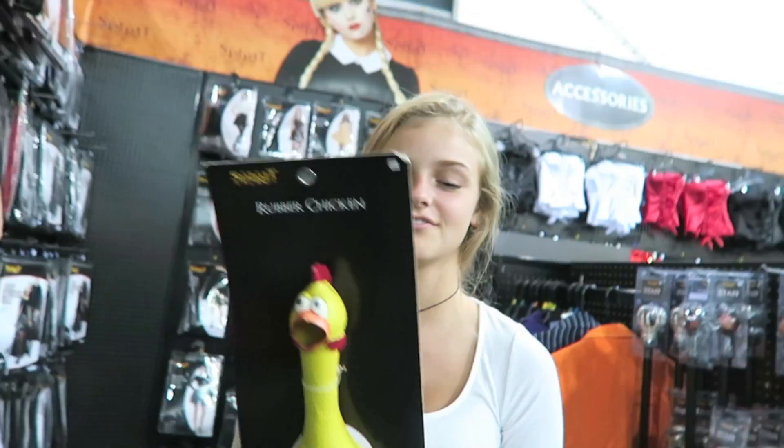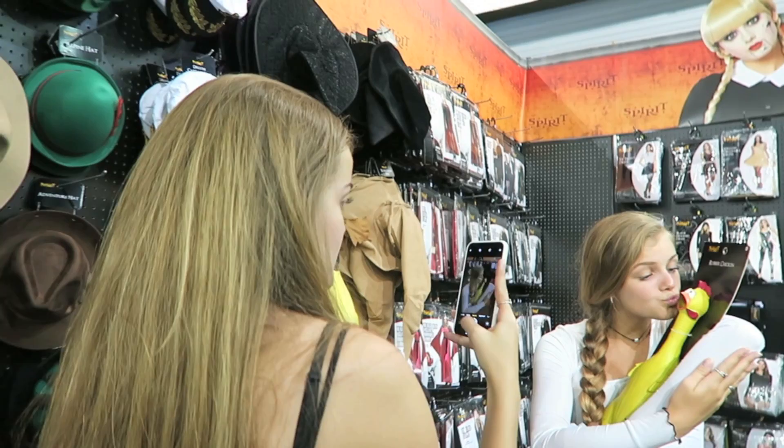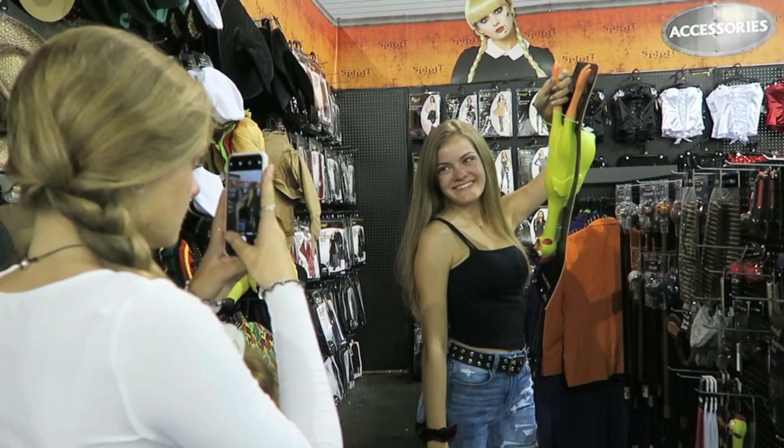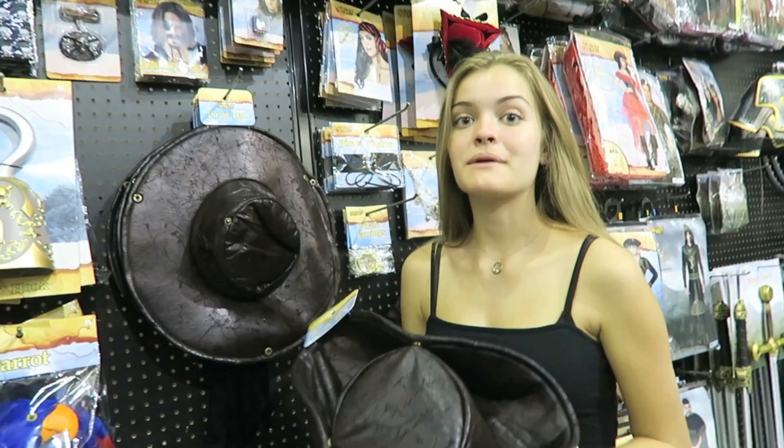The next thing on the list is a chicken. Guess what — it makes noise, like a dog toy but for a Halloween costume or something. It sounds like it's crying! So we get to take a photo with the chicken. I'm surprised that was even on the list in the first place, but we love chicken.